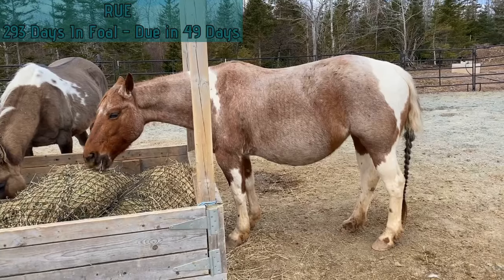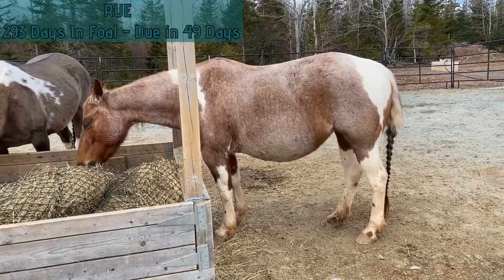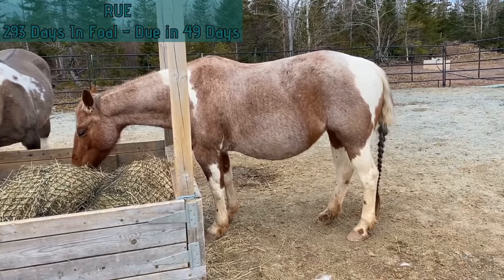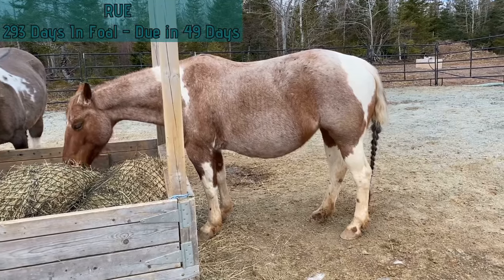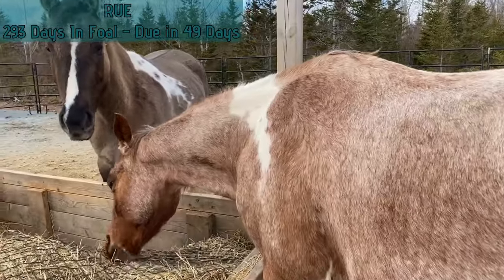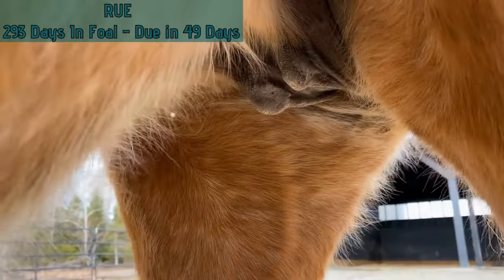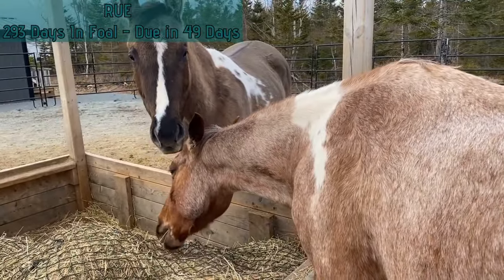We moved Rue over into the same paddock with Emmy and Trashy. Rue is 293 days in foal and due in 49 days. Her safe day is April 12th. She maintained her weight this week and her baby bump went up half an inch. She's doing great — still in lessons and doing fantastic. Taking a quick peek at Rue's udder — not a whole lot of development, which we don't really expect at this point. So far so good; we'll just continue to monitor and wait.